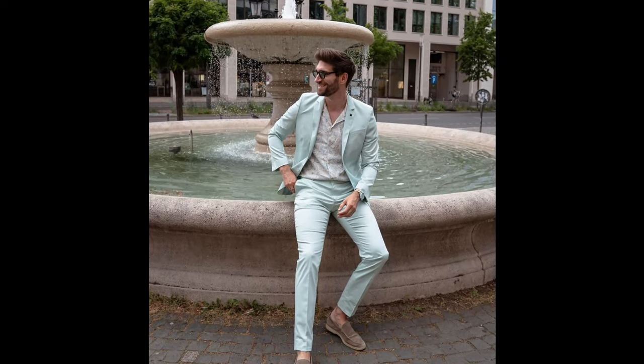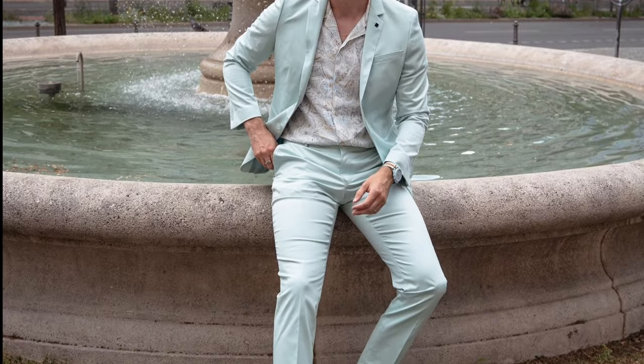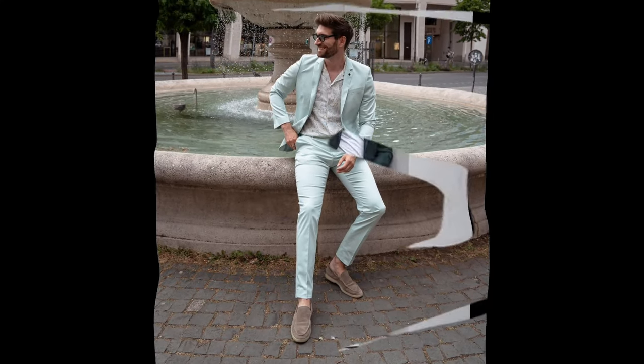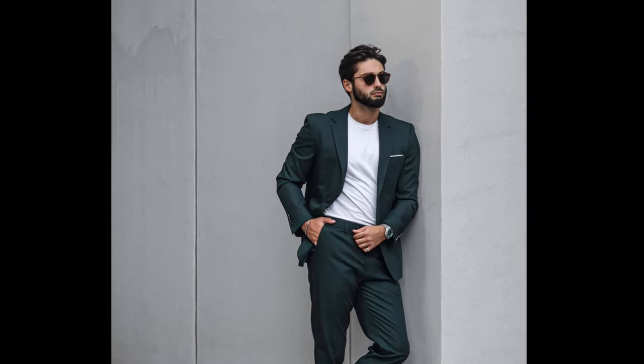Next, you can try a grey t-shirt with a navy blue suit and brown loafers. Next, you can try a grey printed shirt with an aqua green suit and tan loafers.